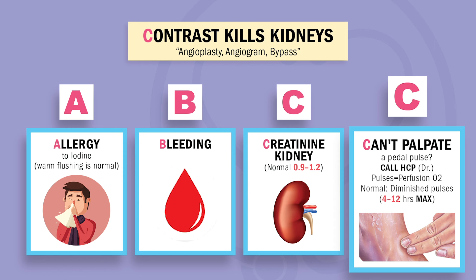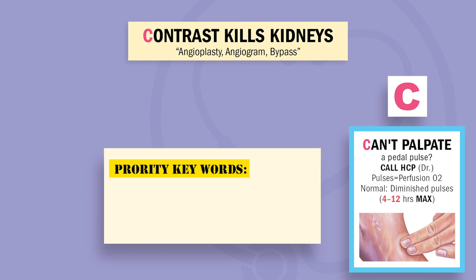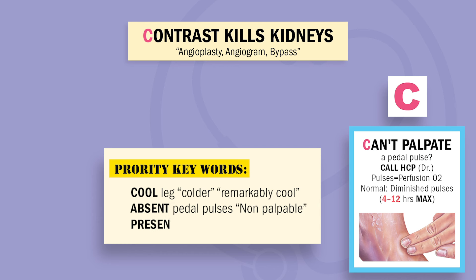The last C: you can't palpate the pedal pulse after surgery — always call the doctor, aka HCP, healthcare provider. Remember: pulses equal perfusion. Normally we get diminished pulses, but only 4 to 12 hours max, not 1 to 2 days. NCLEX keywords: cold, cool, or remarkably cool legs; absent or non-palpable pulses; or pulses only present with a Doppler ultrasound — all indicate a big no-no: lack of perfusion.